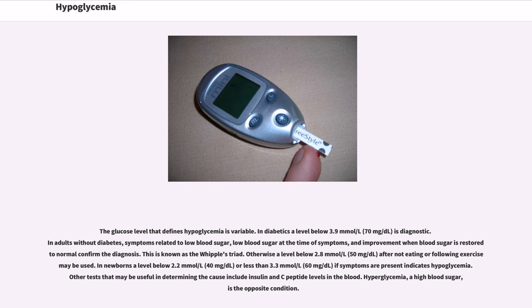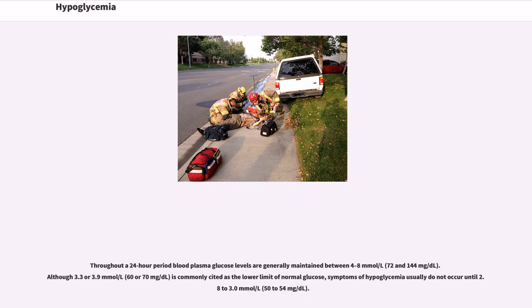Hyperglycemia, a high blood sugar, is the opposite condition. Throughout a 24-hour period, blood plasma glucose levels are generally maintained between 4 to 8 mmol/L (72 and 144 mg/dL). Although 3.3 or 3.9 mmol/L (60 or 70 mg/dL) is commonly cited as the lower limit of normal glucose, symptoms of hypoglycemia usually do not occur until 2.8 to 3.0 mmol/L (50 to 54 mg/dL).